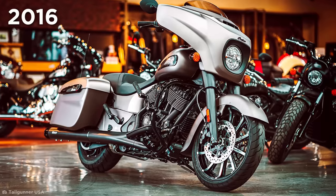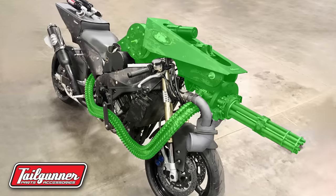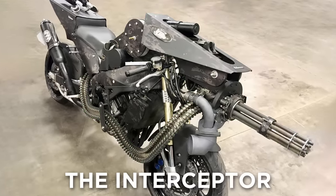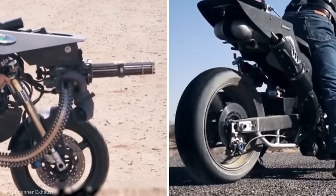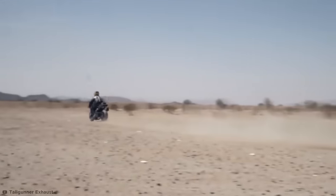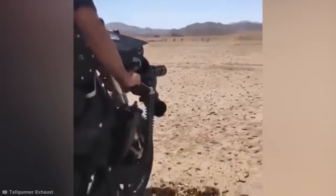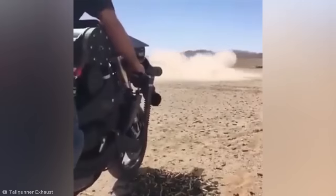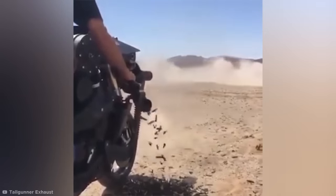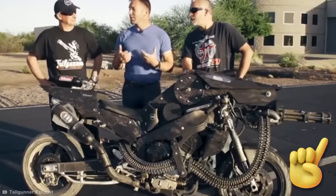Minigun Motorbikes. Back in 2016, a motorcycle company called Tail Gunner took the principle of big gun, small vehicle a step further by attaching a working minigun to a motorbike. This two-wheeled tank is the Interceptor, a bike created as a collaboration between Tail Gunner and an arms company called Dillon Arrow. Both the minigun and the motorbike are fully operational, and the vehicle is reportedly able to travel at up to 150 miles per hour while simultaneously firing 3,000 rounds per minute — making it the ideal zombie apocalypse vehicle.